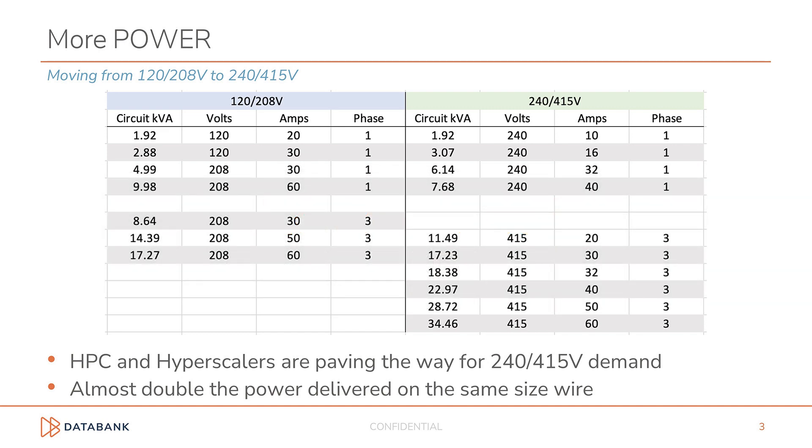Let's take a look at a quick example. Suppose you need 28 kilowatts in your cabinet. In the case of 208-volt, you would need two circuits — both 208-volt, 50-amp, three-phase. But in the case of 415-volt, you would only need a single 415-volt, 50-amp, three-phase circuit. One circuit versus two, which reduces cost and saves space.